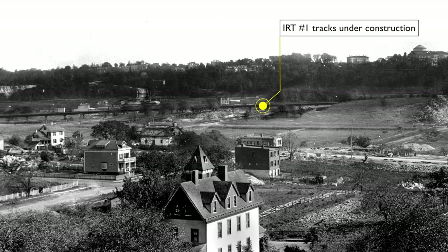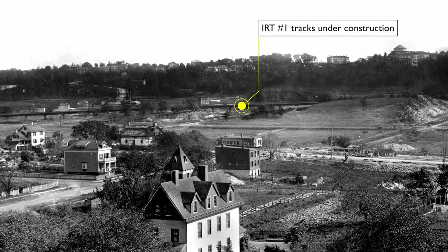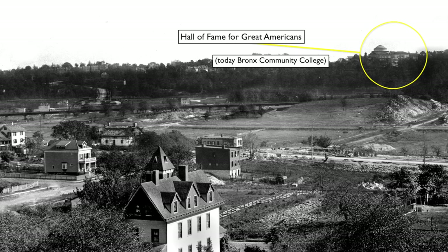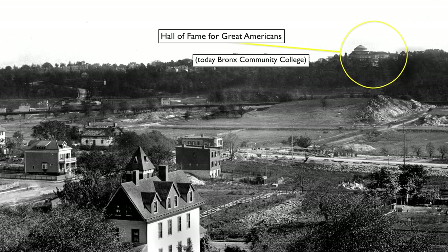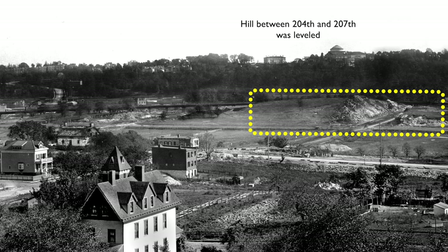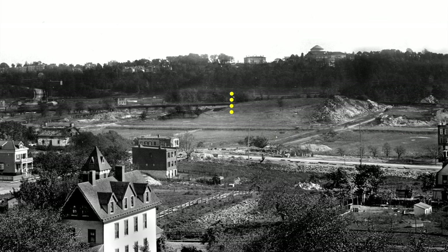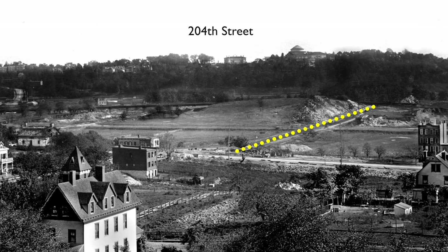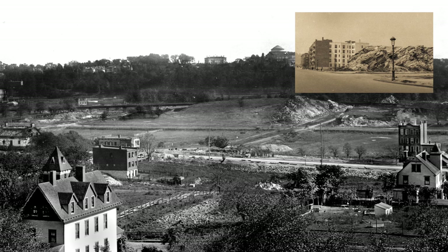Winding their way through Inwood are the newly constructed elevated IRT subway tracks. The Inwood stations opened in March of 1906. On the horizon is the North Campus of NYU and its colonnade of distinguished Americans. Completed in 1900, it's now the campus of the Bronx Community College. Way out beyond Sherman Avenue, between Academy and 207th Street, we can see a hillside that's been blasted away to create 204th Street. Made of Inwood marble, the hill was eventually leveled to make way for new apartment buildings — one piece of it, at 204th and Post, survived for several decades.